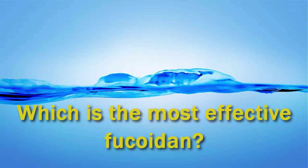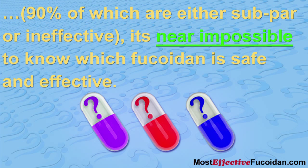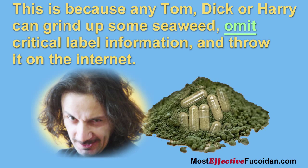Which is the most effective fucoidan? With dozens of fucoidan products on the market, 90% of which are either subpar or ineffective, it's near impossible to know which fucoidan is safe and effective. This is because any Tom, Dick, or Harry can grind up some seaweed, omit critical label information necessary to make smart buying decisions, and throw it on the internet.